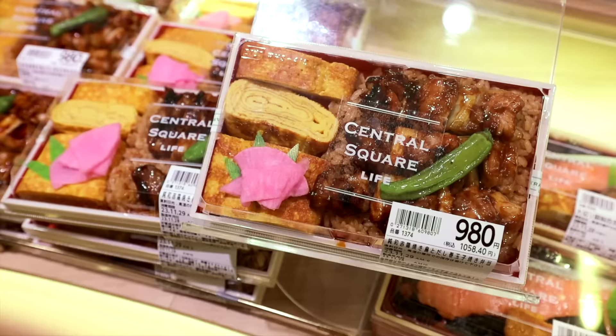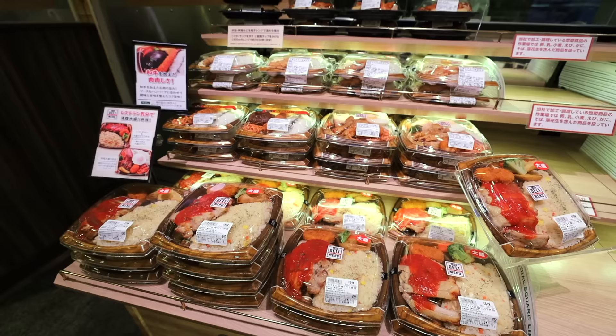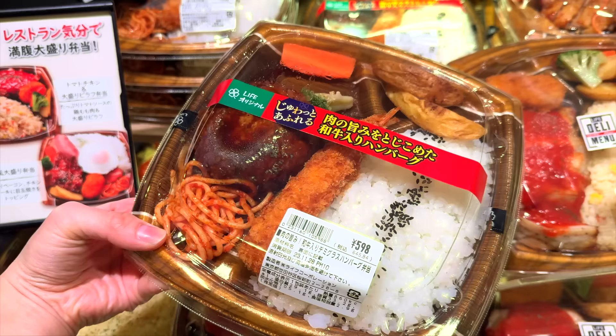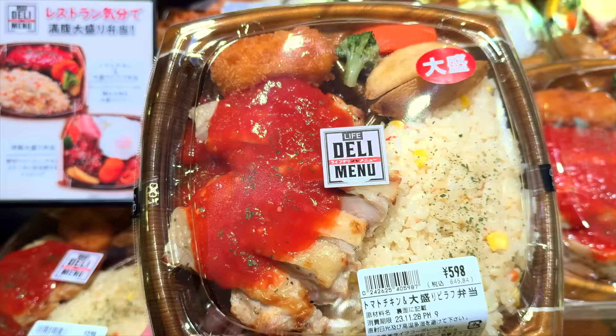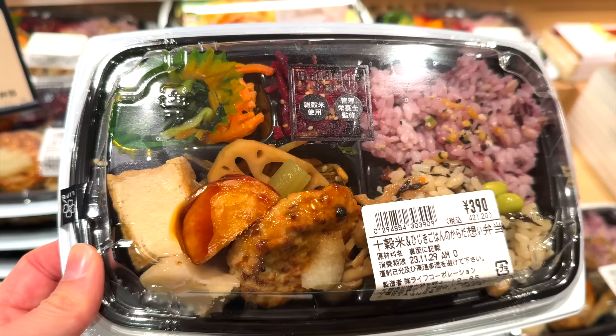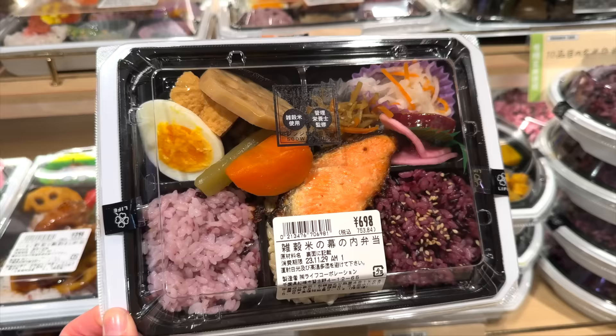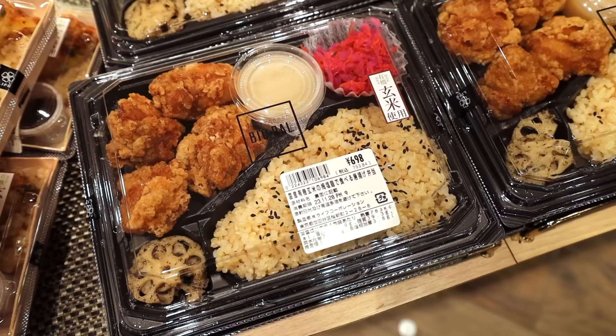I love yakitori bentos like this one, and also oyakodon bentos. Super-sized bentos — at least what's considered super-sized in Japan — look like this: chicken steak with pilaf, or one that just has a bunch of stuff, both for only 598 yen. This healthy organic bento is only 390 yen — organic bentos generally come with grain rice and lots of vegetables. This section is definitely my wife's favorite; me, not so much.